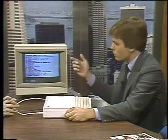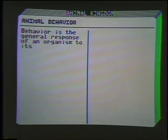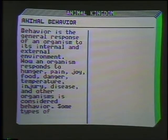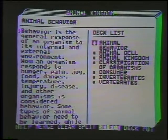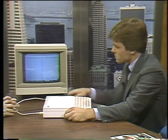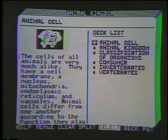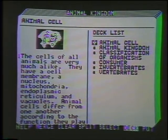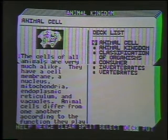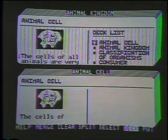Let's say a student wants to learn more about the Animal Kingdom. They select that from the menu and a series of information comes up related to that deck. On the left you have text and sometimes graphics; on the right, a series of keywords and cross-references related to the concept. A student can go in and learn more about specific areas — for example, the animal cell — by reading individual cards. If they want to learn more about levels underneath the cell, they can make a deck of it, bringing up all information specifically related to Animal Cell.